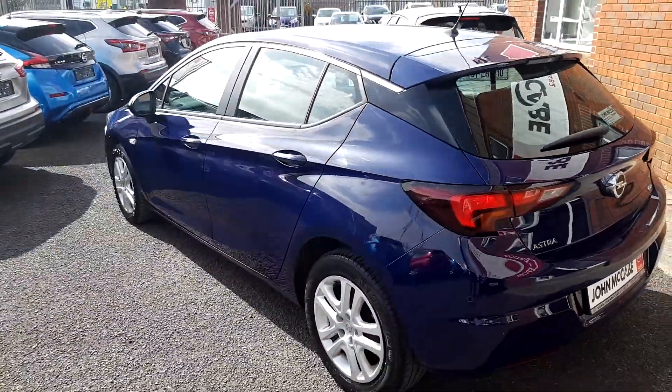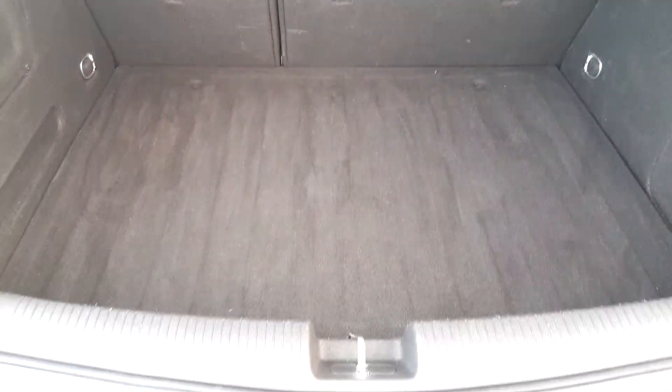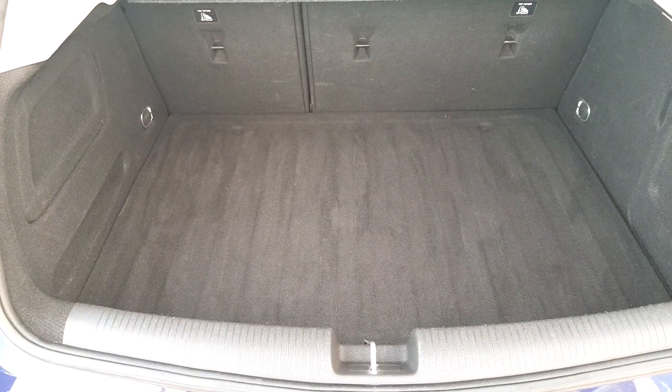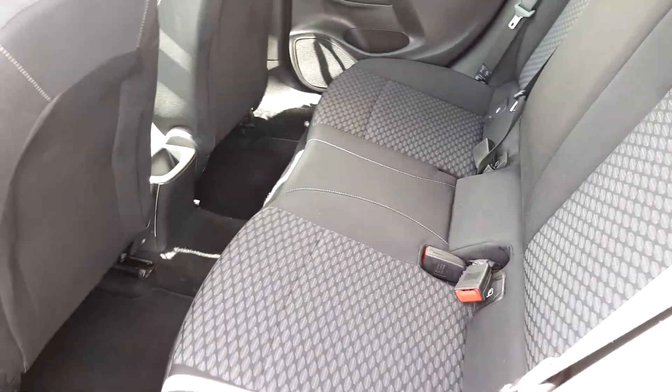So we'll go through some of the spec as we get inside. There's a great size boot on the Opel Astra. Going in to have a look at the rear now — great leg room, and you can see an absolutely spotless interior.